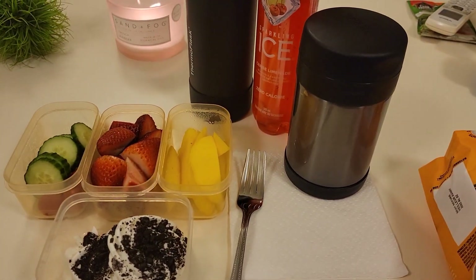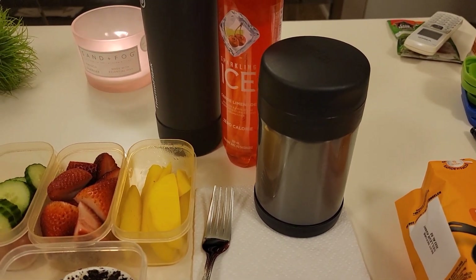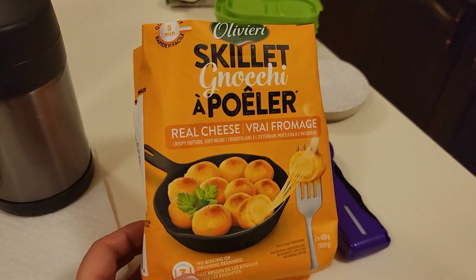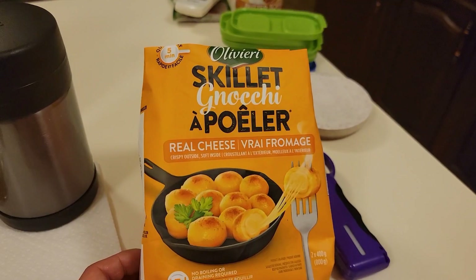Let's move on to Xander. In Xander's thermos he has some pan fried gnocchi. If you are new, this is what they look like. It is one of Xander's favorites and I try to include it at least once a week for him.